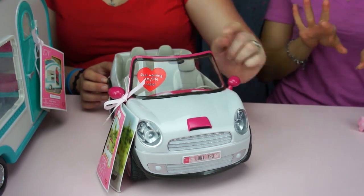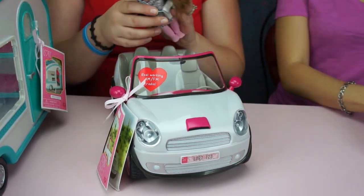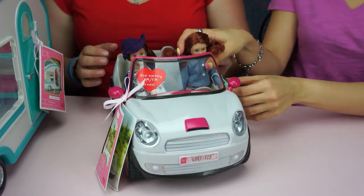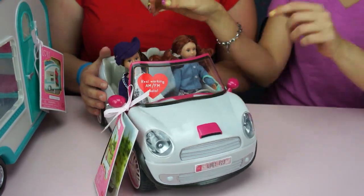I would have liked to have seen the lights turn on. How do they sit inside the car? They're so cute. You can actually fit at least four of the dolls comfortably, maybe five.